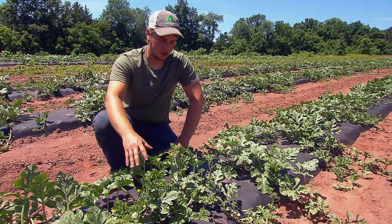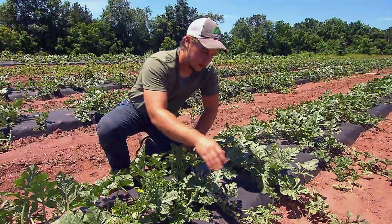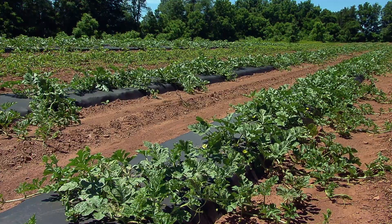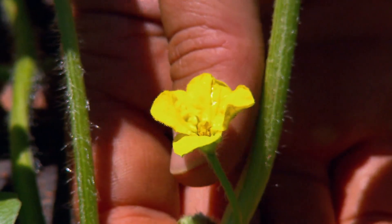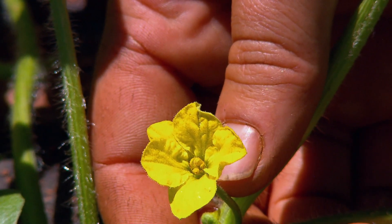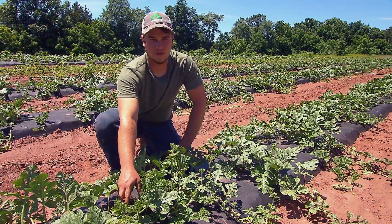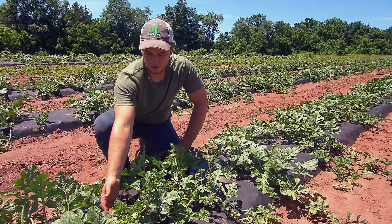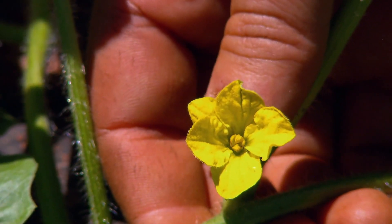As the bees come along, they'll fly around in the field and hopefully land on the male flower to collect some pollen. Since the seedless watermelon plants have only female flowers, they count on their neighbors for a little help — the bees fly over and transfer the pollen to the seedless flower, which will then produce a fruit.